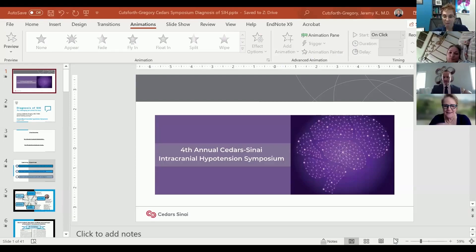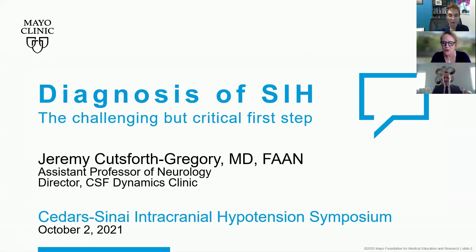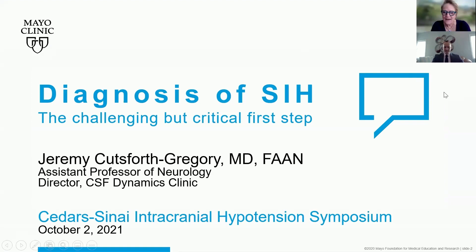He is actually the founding member of the Mayo Clinic CSF Dynamics program, and we've had lots of collaborations. I send lots of patients to see him. He also collaborates across multiple departments to advance understanding and treatment of low and high CSF pressure disorders.